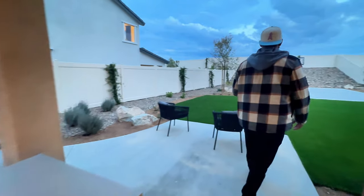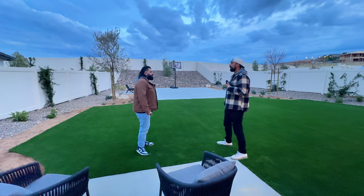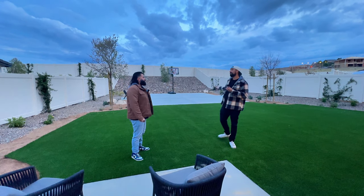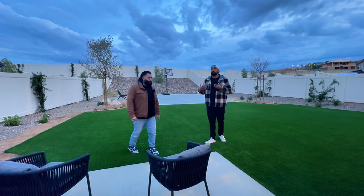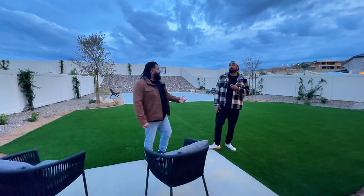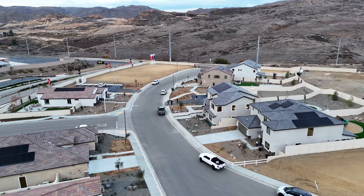Look at this yard — this is insane. Obviously we're not going to get this every time, but this is huge. It is an option here though; one of our clients just got a backyard about this big. So you definitely have the option for large backyards, though it does come at a lot premium — they always get you with those.